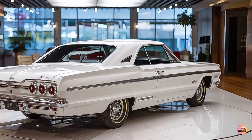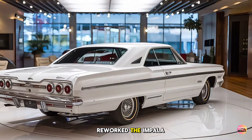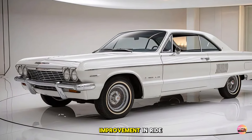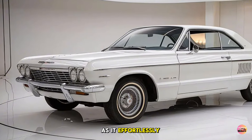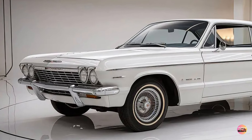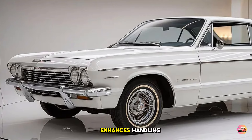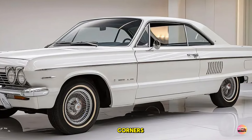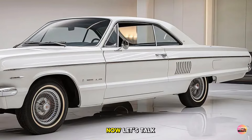Chevy has also reworked the Impala's suspension for 2025. You'll notice an improvement in ride quality as it effortlessly soaks up bumps and imperfections in the road. The new multi-link rear suspension enhances handling, making it feel more planted and stable when you're taking tight corners.